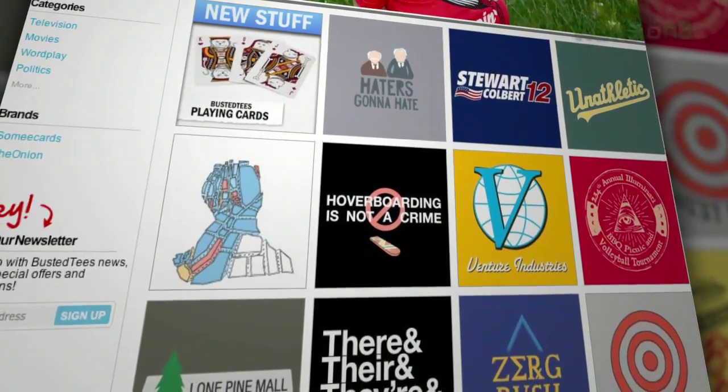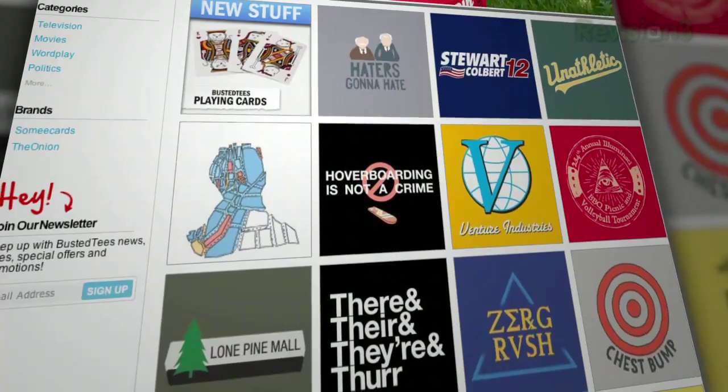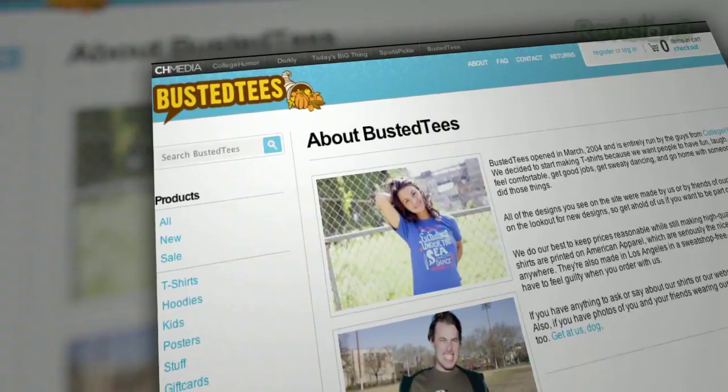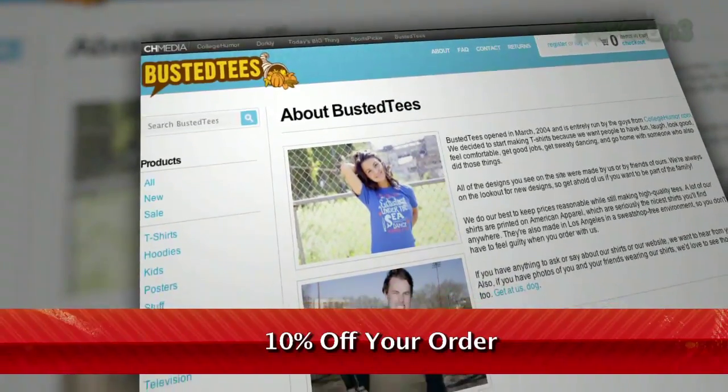Head on over to BustedTees.com right now — well, actually finish watching this video first, then head over to Busted Tees, start scrolling, and get ready to find the shirt of your dreams. Your bizarre, hilarious dreams. Enter the promo code TEXILLA and receive 10% off your order.